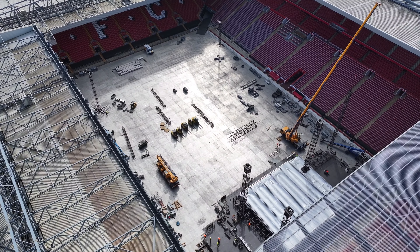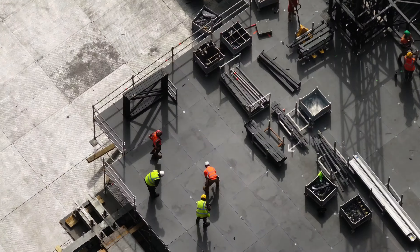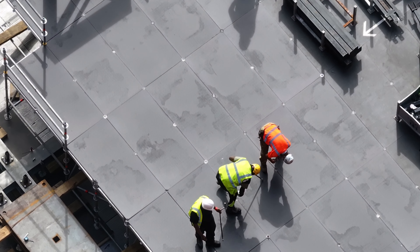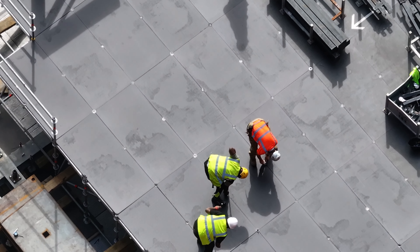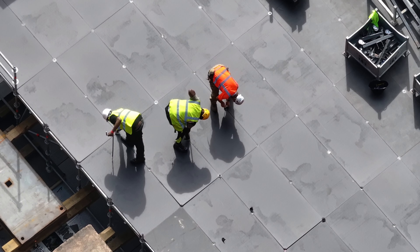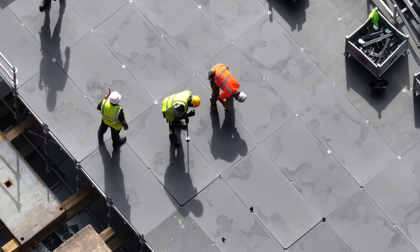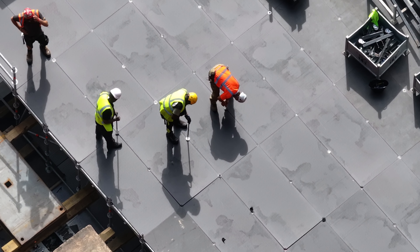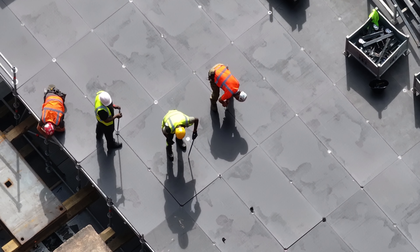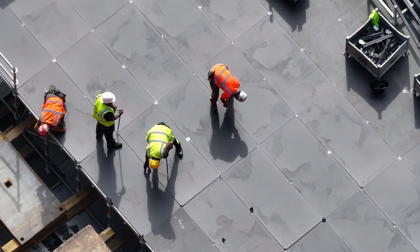From here we can see the two cranes on site. Going to secure part of the stage there. There's a massive screw in there to hold them together.